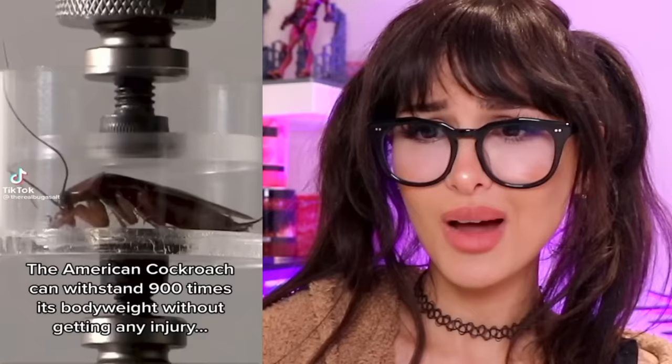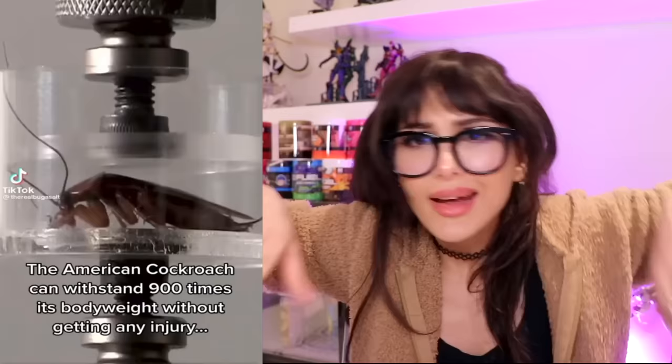The American cockroach can withstand 900 times its body weight without getting an injury, but it won't survive this. Why are y'all messing with it like that? They are indestructible.